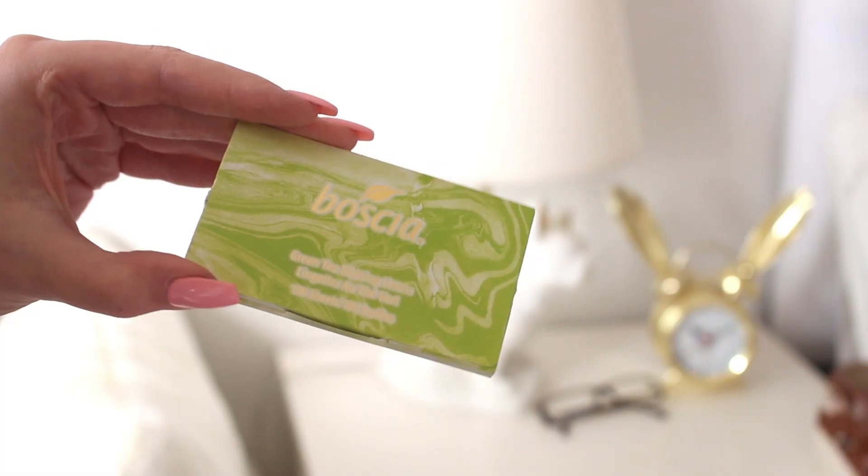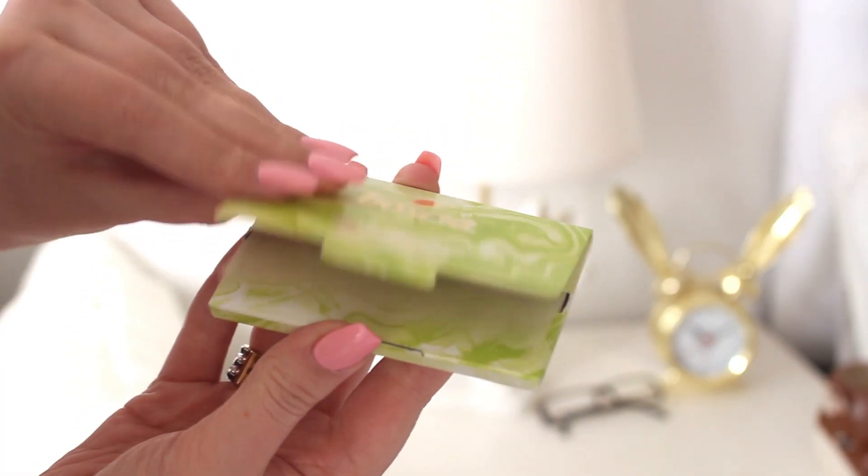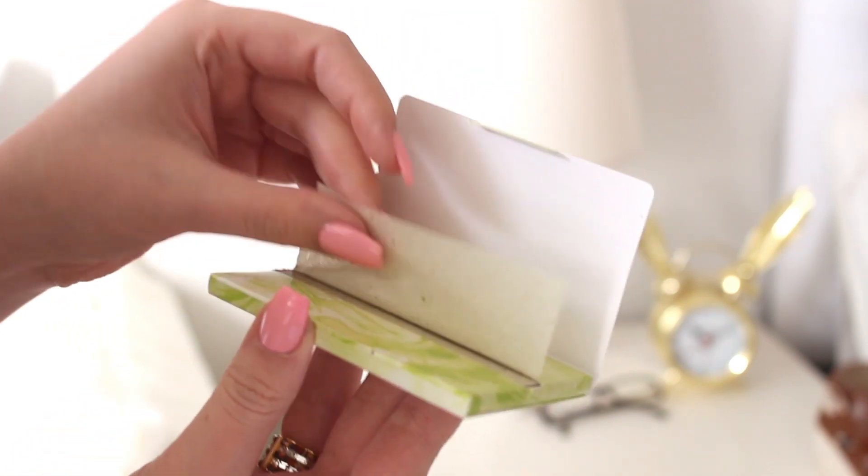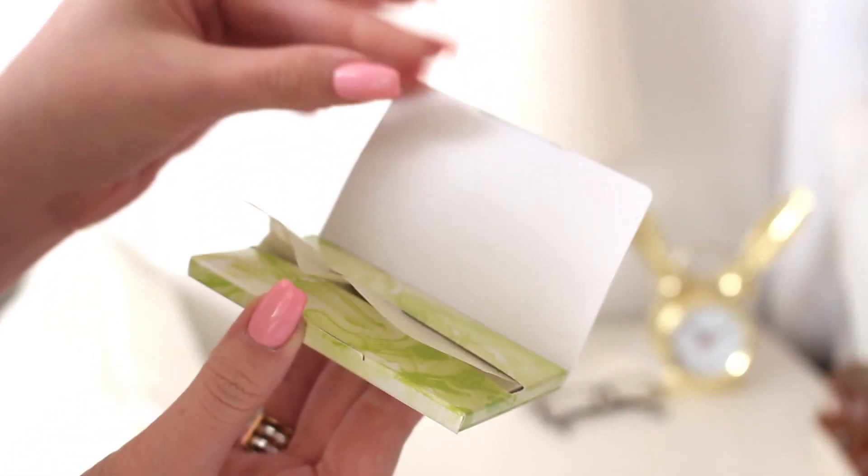I also got blotting papers from Boscia — they're the green tea scent. I actually have super dry skin so I never need these, but it was really, really humid in New York that day and I was walking to the conference and I was already sweating my makeup off. So I got this and it worked pretty well and it smelled like green tea, which is nice.